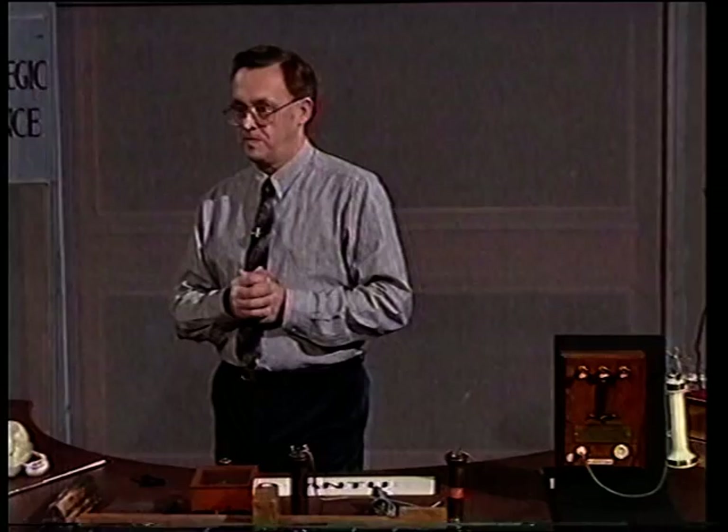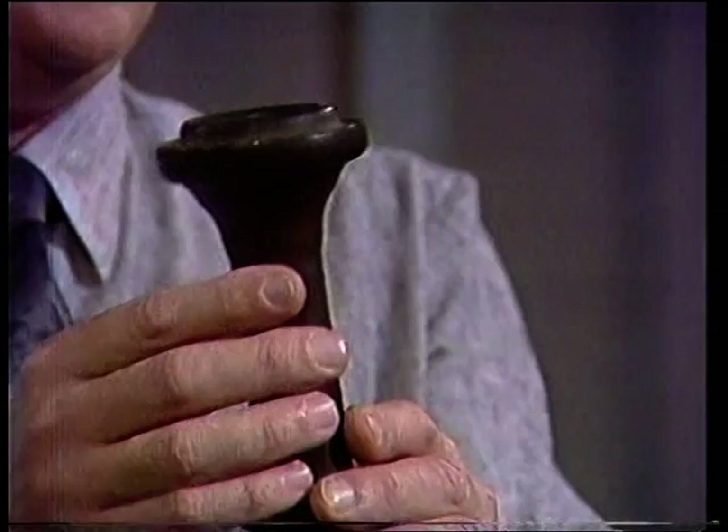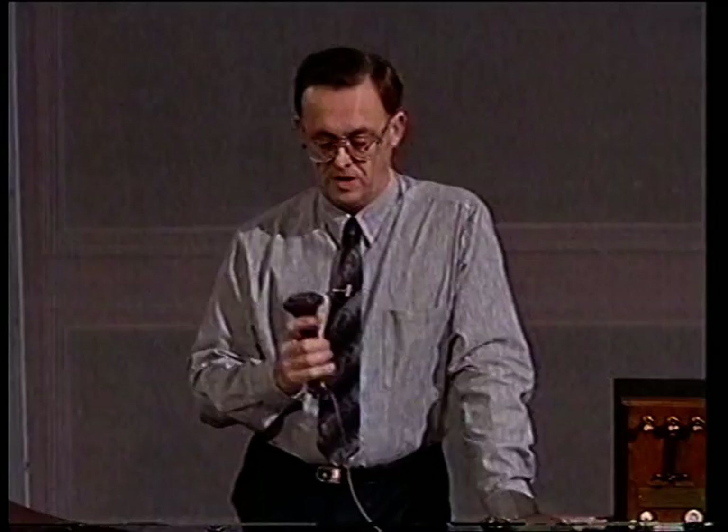Bell designed various kinds of telephone, and his first was what we now call the butterstamp telephone. That's because, in terms of its shape, it's very similar to the wooden instruments they used to make imprints in pats of butter. This was the type of instrument they used — you could speak into it, and you could also listen as well. And if you were wealthy, you had two of them, so you could both speak and listen at the same time.